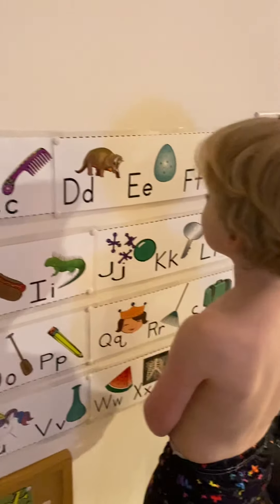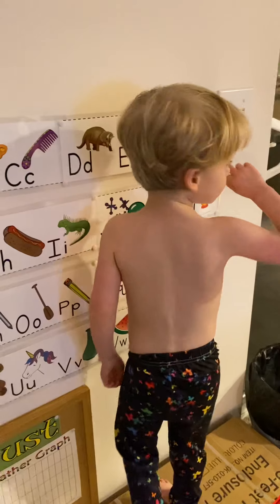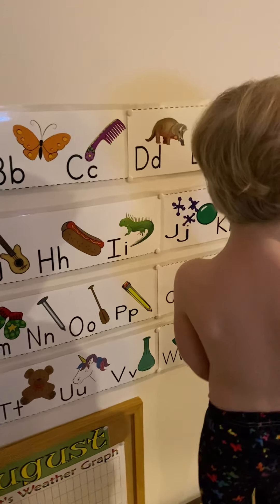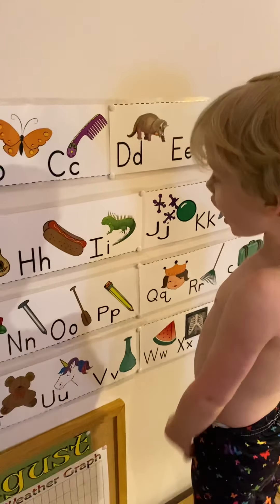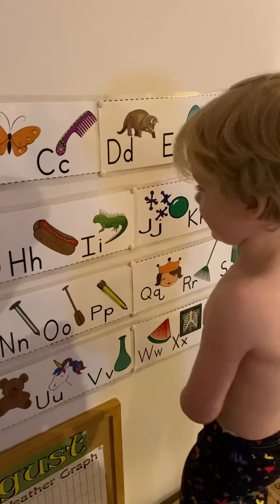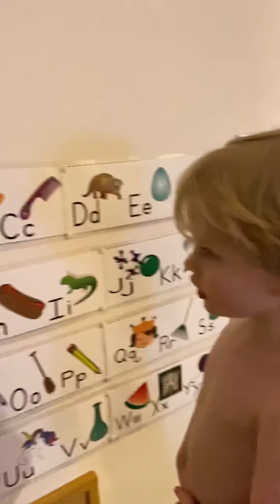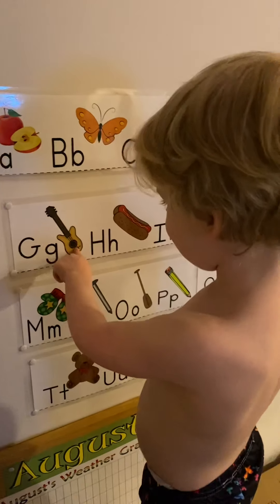Where is the hot dog? Yeah. Can you tell me where the iguana is? Where's the iguana? That's an iguana. Okay, Miles, where is the key? Where's the key? Yeah, good job, Miles.